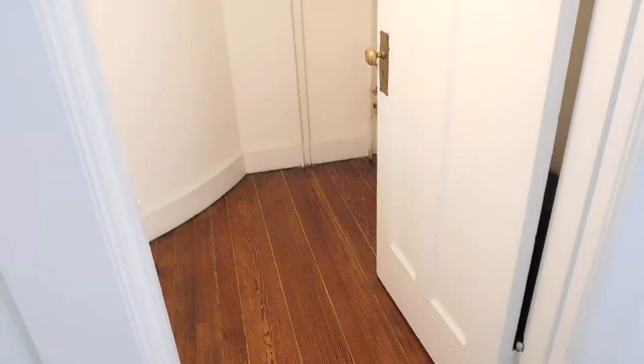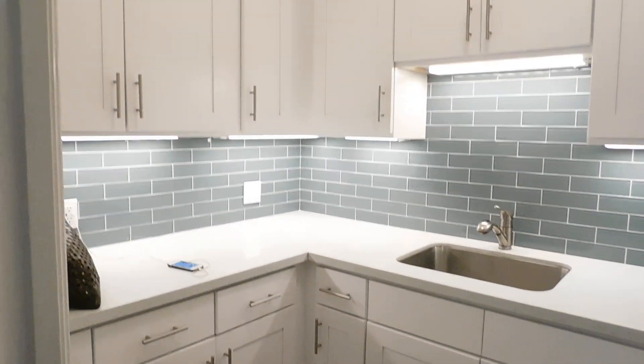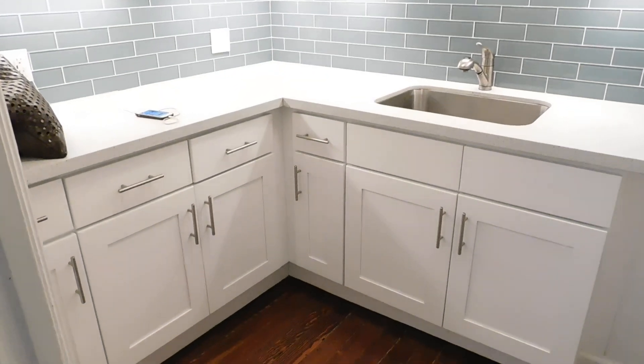There's a nice big walk-in closet here off of the main room. The kitchen has been updated with new white cabinets, pretty tile backsplash, under-counter lighting, and the hardwood floors run throughout the unit.